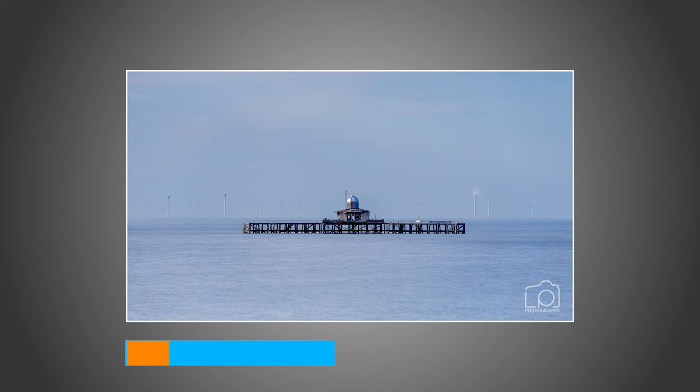Not a bad first image. I'm just going to make my way around now and try and find another composition or two.